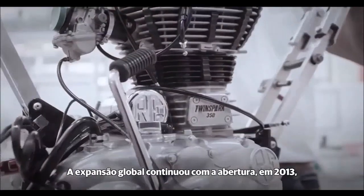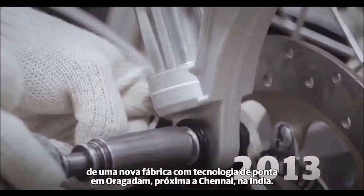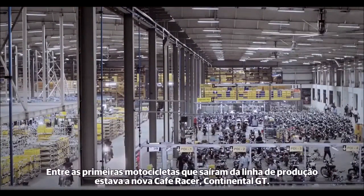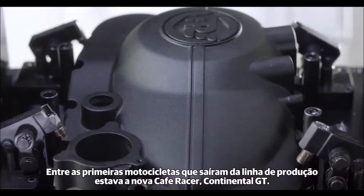The global expansion continued with the opening in 2013 of a new state-of-the-art facility in Oragadam near Chennai. Amongst the first motorcycles to roll off the production line was the all-new Continental GT Cafe Racer.